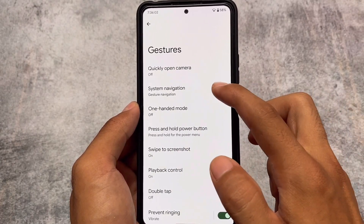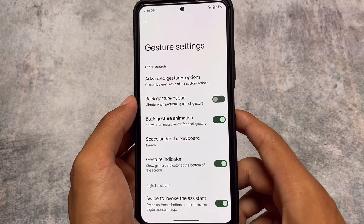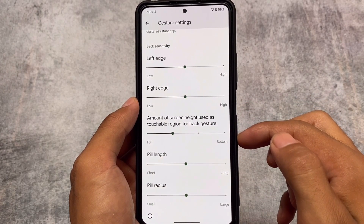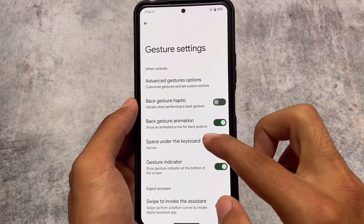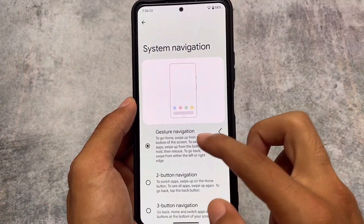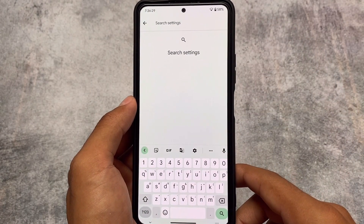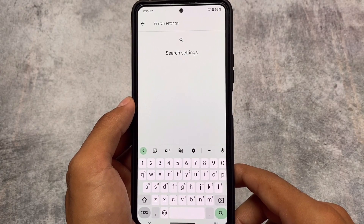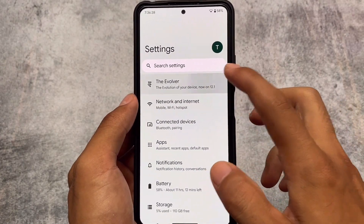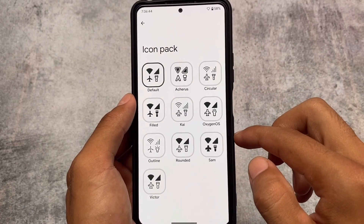Moving on to the gestures option: gesture navigation has an interesting feature. There's an option for back sensitivity, pill length, and build radius. Using these settings, you can make the navigation bar pill look like iOS. You can also customize the space under the keyboard — enable or disable it as you like. This looks quite good and was working perfectly fine. This is one of the interesting things I found in Evolution X OS.